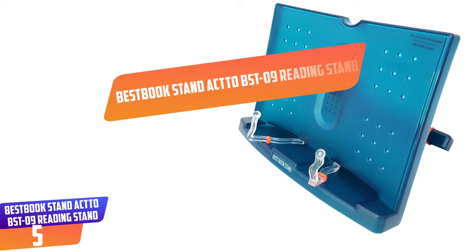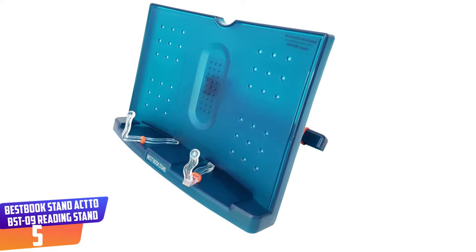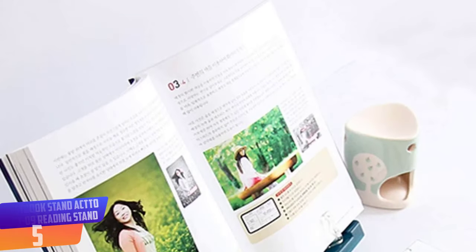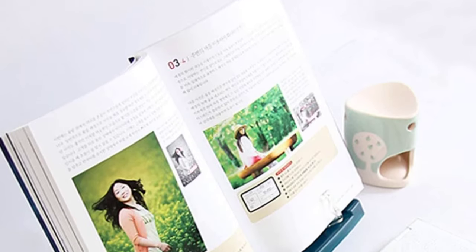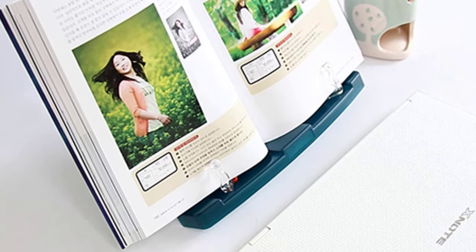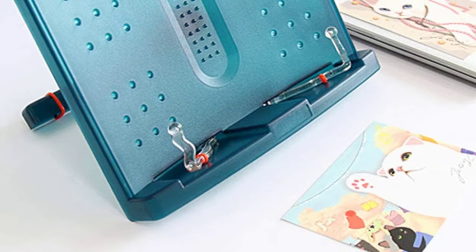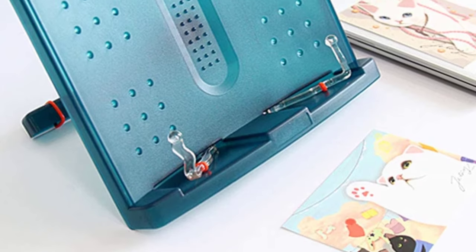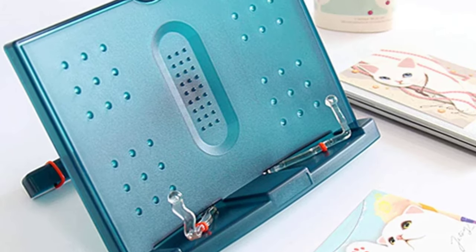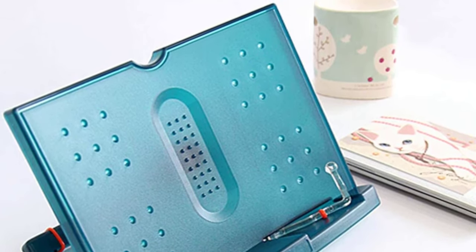Number 5: Best Book Stand Acto BST09 Reading Stand. No matter what type of book you want to read — be it novels, cookbooks, textbooks, or magazines — this reading book stand will suit your every need. Made of PVC and ABS materials, this stand measures 10.5 x 7.9 inches and can hold a book of up to 62mm. It has a tilting angle feature that allows you to adjust the position in 18 different ways so that you find your perfect angle all the time. It also ensures that you read your book at eye level and maintain a proper posture for better spinal health. Plus, this green stand includes two plastic clips that hold the bottom part of the book. Aside from being functional, this book stand is well constructed and stylish.